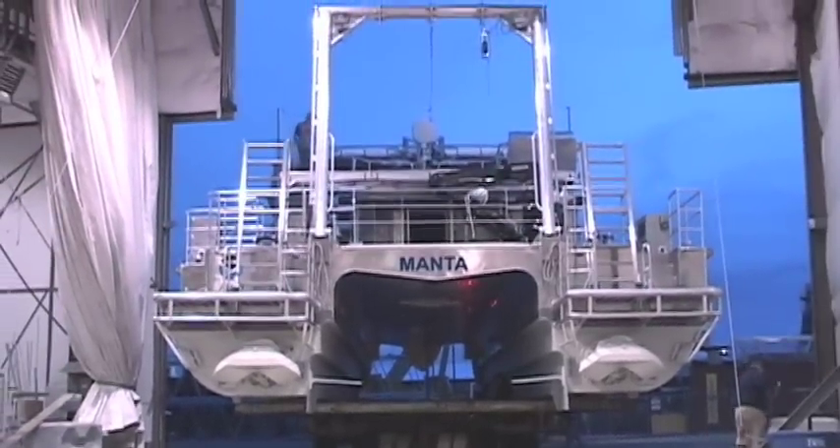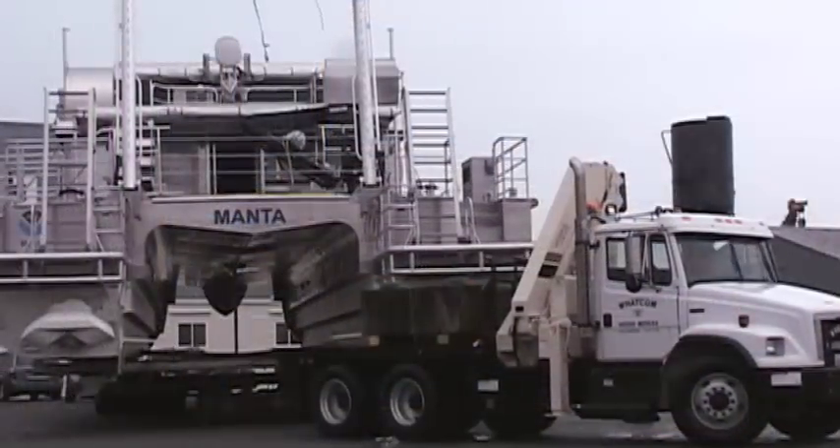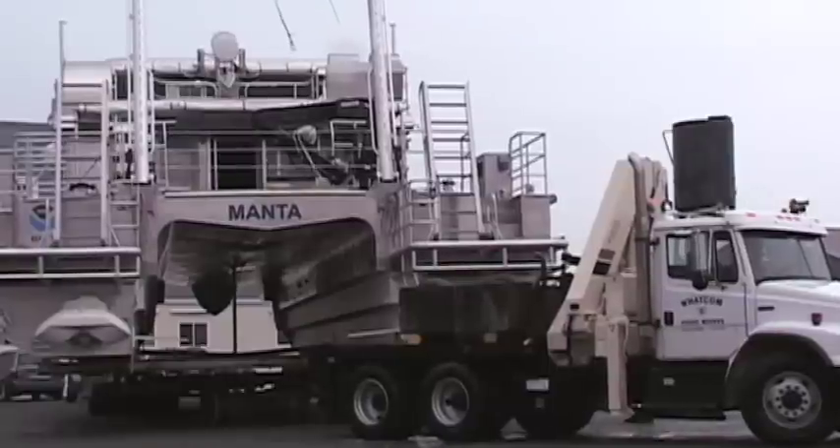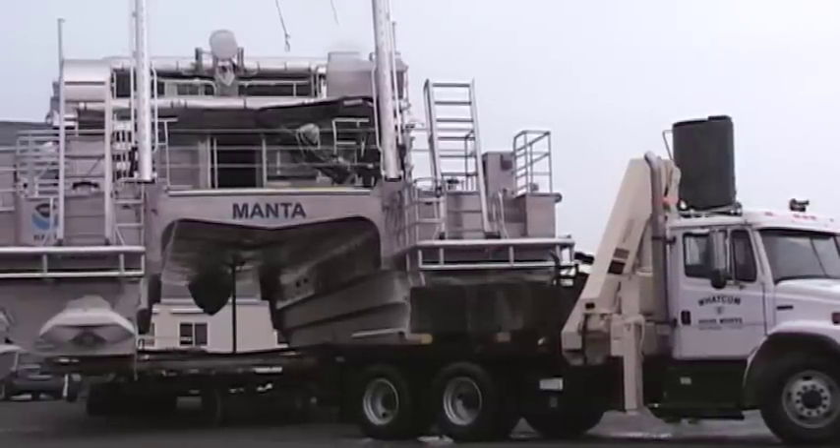To be able to handle greater sea states, you want a tunnel underneath the boat. The tunnel is a space in between the two hulls on a catamaran, and the tunnel height kind of determines the sea state you can operate in.